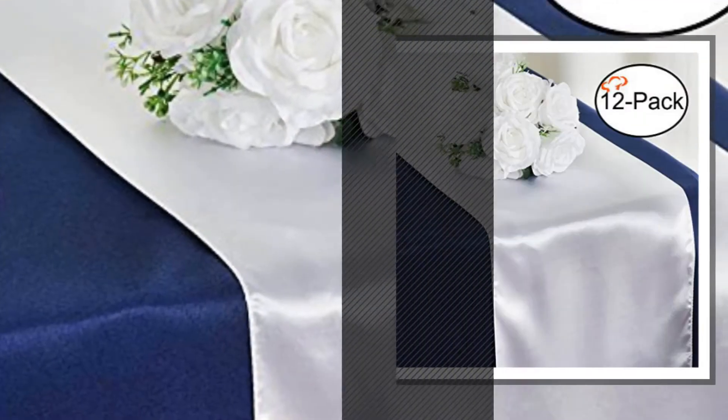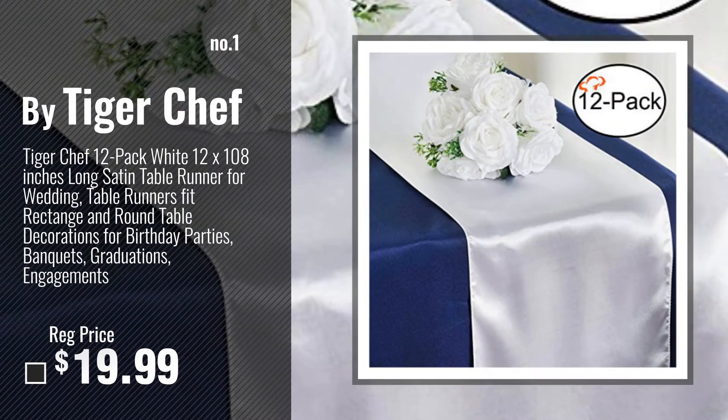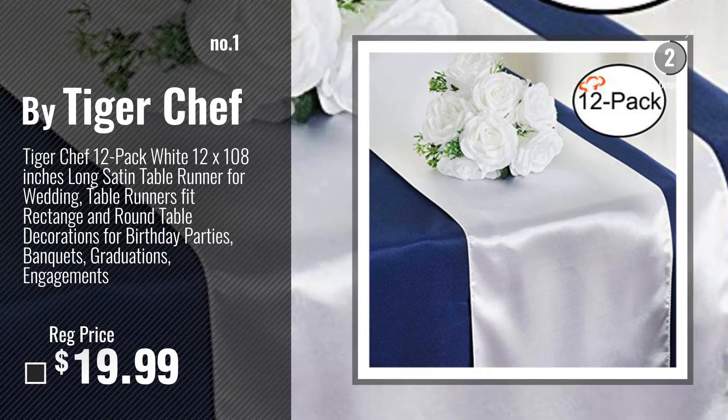Number 1, Most Popular, by TigerChef. Watch this video, choose your favorite.